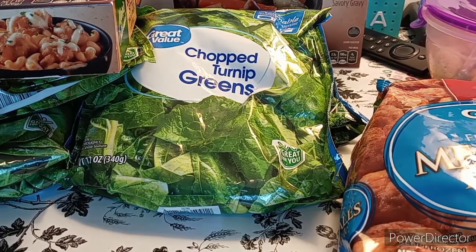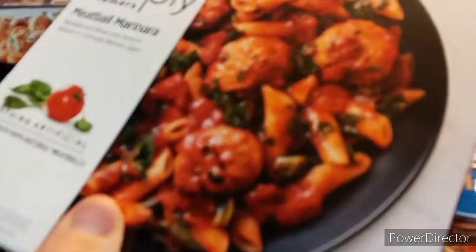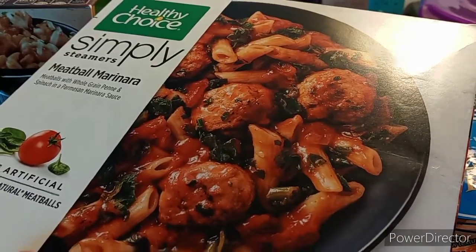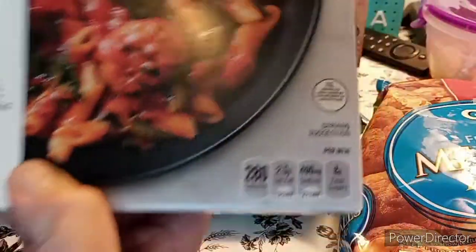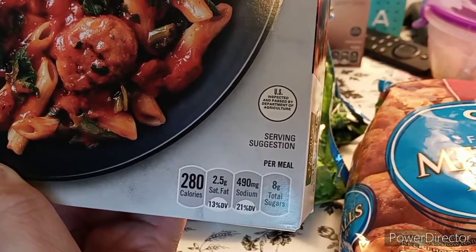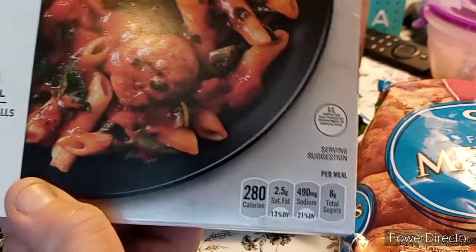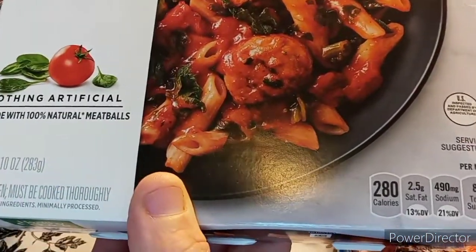The next one he picked up — he loves these Healthy Choice ones — is the Simply Steamers Meatball Marinara. It looks good. 280 calories, 2.5 grams saturated fat, 490 sodium, and 8 grams of sugar. Nothing artificial, made with 100% natural meatballs.